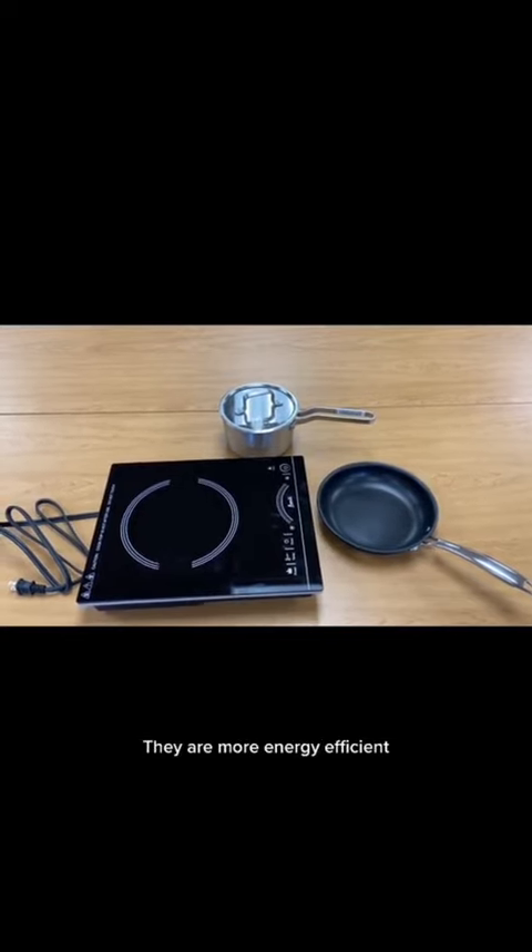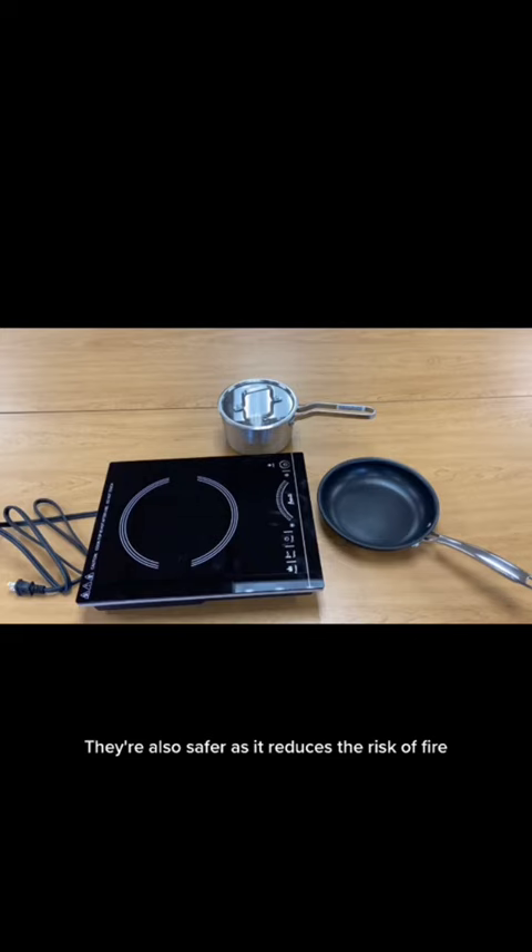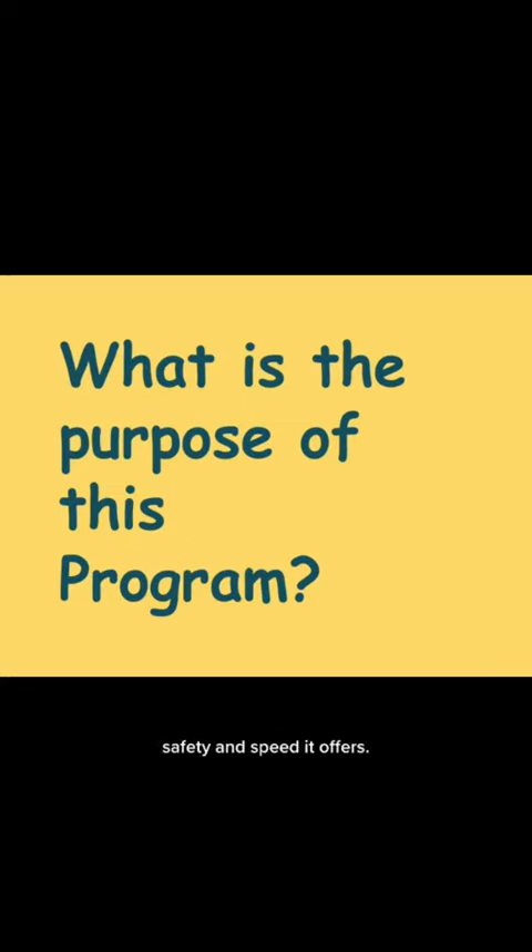Induction cooktops are more energy efficient, reduce greenhouse gas emissions, and are a healthier option as they eliminate toxic emissions released from gas. They are also safer, reducing the risk of fire, gas leaks, and accidental burning. The purpose of this lending program is to raise awareness about this technology and the convenience, safety, and speed it offers.